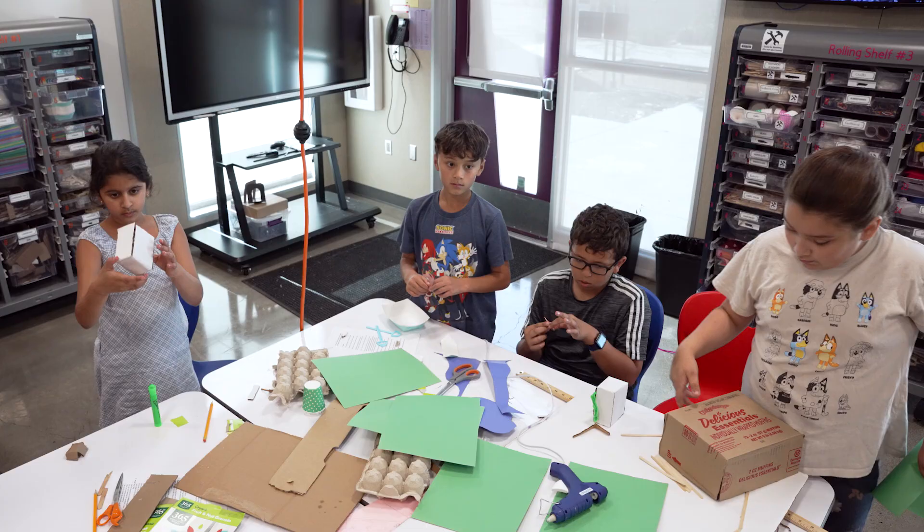So today, we were focusing on making an eco-friendly city. Our city's name is Poppy City, named after the California Poppy.